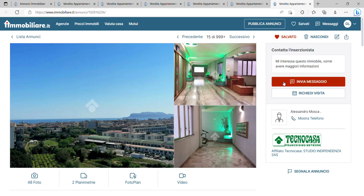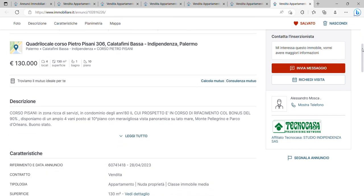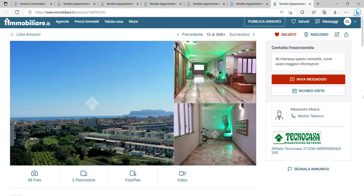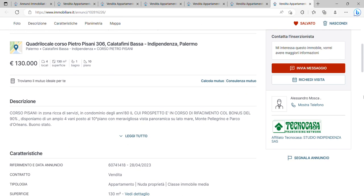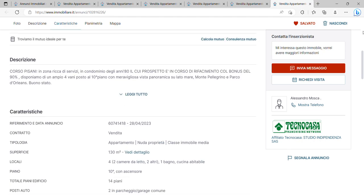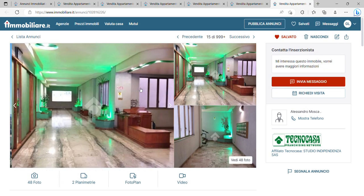Siracusa absolutely offers incredible value for money. Now let's go on to Palermo — an amazing city. I've done two or three videos on Palermo, it's a really lovely place. Here you have a 130 square meter property for only 130,000 euros, with condominium HOA fees of 70 euros per month. Really good value for money — two bedrooms, a bathroom, and also a big garage.